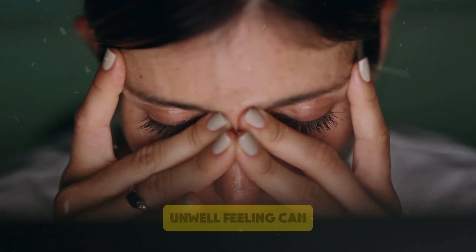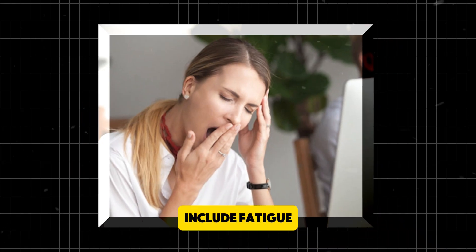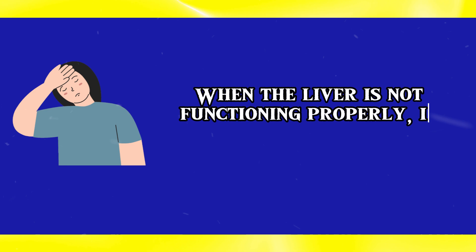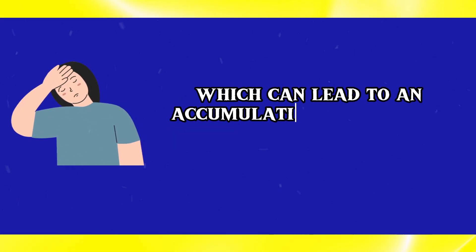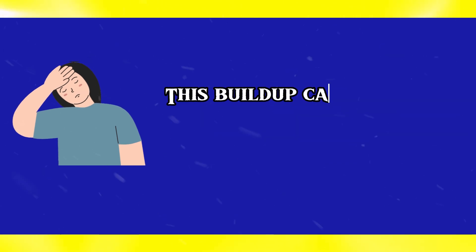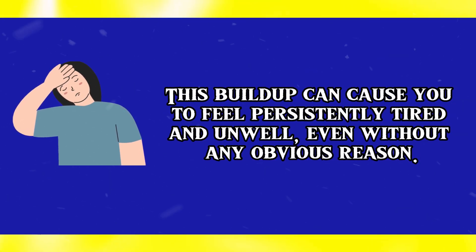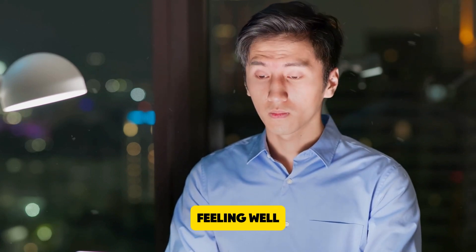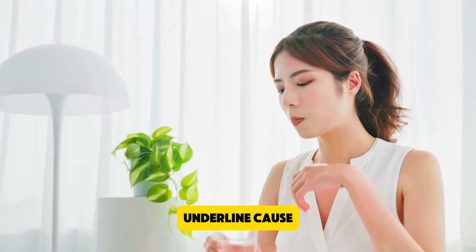Number 1: A general unwell feeling. A general unwell feeling can be an early sign of liver problems. This vague sense of malaise may include fatigue, weakness, and an overall lack of energy. When the liver is not functioning properly, it struggles to remove toxins from the body, which can lead to an accumulation of harmful substances in the bloodstream. This buildup can cause you to feel persistently tired and unwell, even without any obvious reason. If you experience ongoing fatigue or a general sense of not feeling well, it's important to consult a healthcare professional to check your liver health and determine the underlying cause.